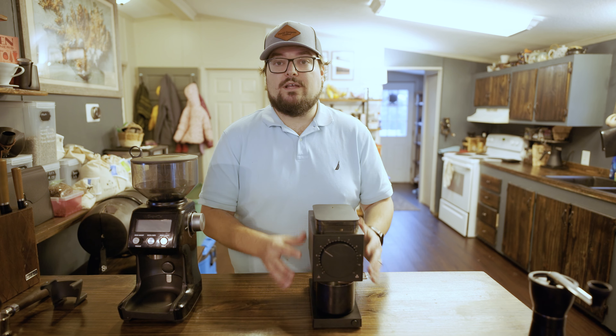The Breville Smart Grinder Pro is $199 — so we're talking $100 less than the Gen 1 Ode. This is a great, versatile, all-around grinder. I've been using it maybe seven or eight months now, and every week I pile up five to ten bags of coffee that I need to grind for my farmers markets, and it'll chew through them. Why is it cheaper? The grind sizes aren't quite as consistent as what the Ode provides, but $199 is a great price point for a good grinder.